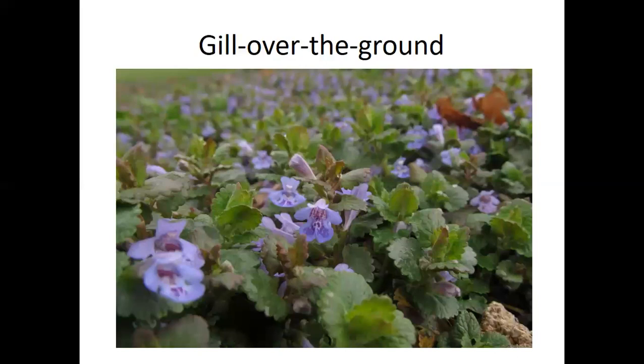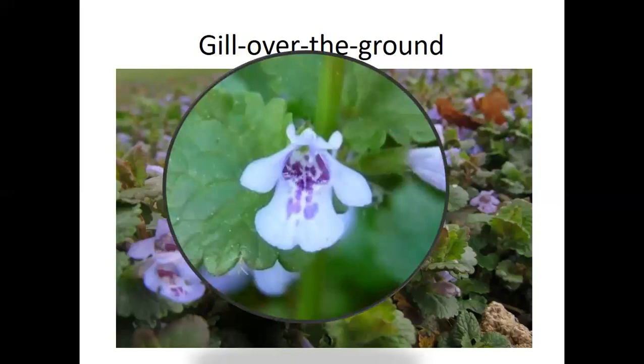Gill Over the Ground is another introduced plant. It was used to brew beer and ale before being replaced by hops around the 16th century. It has a real hayy scent and a ton of different names — ground ivy, robin's egg, among others. If you look really closely at a flower, they look like little animals, maybe a hippo or a cow with droopy ears. You probably have it in your yard — look closely and see if you can spot the little animal faces.